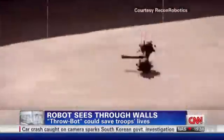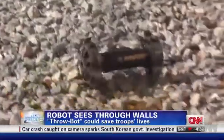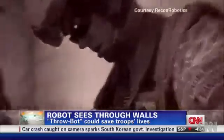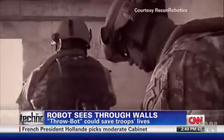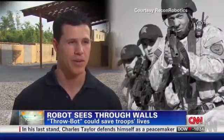You can toss it over a wall or even drop it from a three-story building. Known as the Throwbot, this device is helping soldiers and Marines detect insurgents and IEDs in Afghanistan. It's essentially a 1.2-pound throwable reconnaissance device that soldiers, Marines, SWAT teams, and bomb teams use for situational awareness.